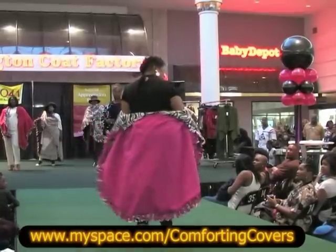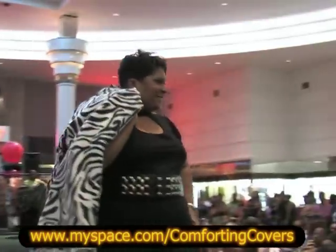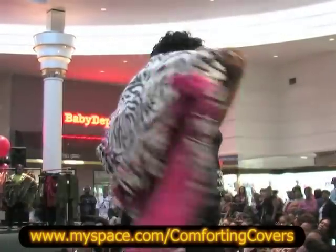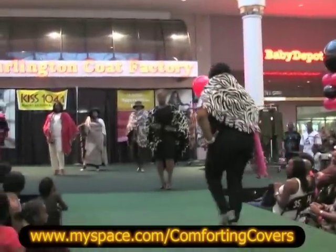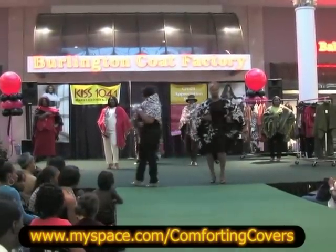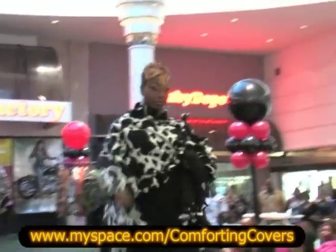Bam! I like it. You wear it one way going in, wear it the other way going out. Look at this exotic dress.